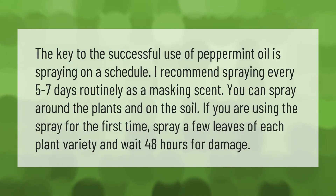The key to the successful use of peppermint oil is spraying on a schedule. Spray every five to seven days routinely as a masking scent. You can spray around the plants and on the soil. If you are using the spray for the first time, spray a few leaves of each plant variety and wait 48 hours for damage.